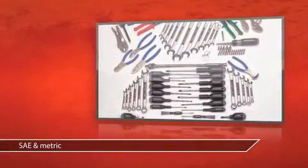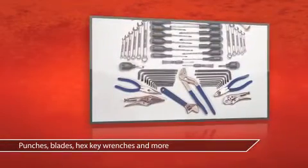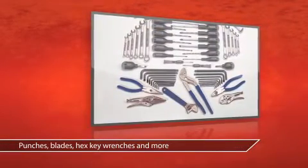Featuring 171 sockets, 55 wrenches, and 30 screwdrivers. 122 miscellaneous tools and 3 striking tools round out this set.